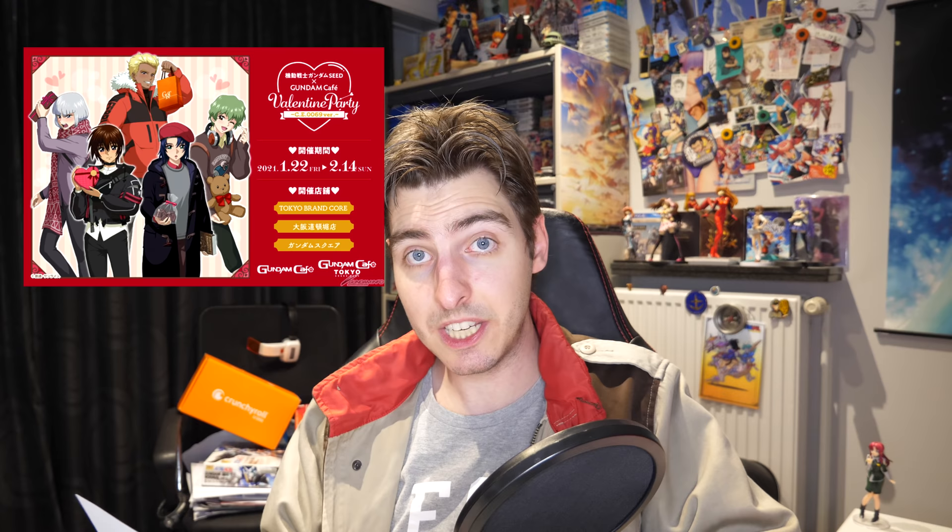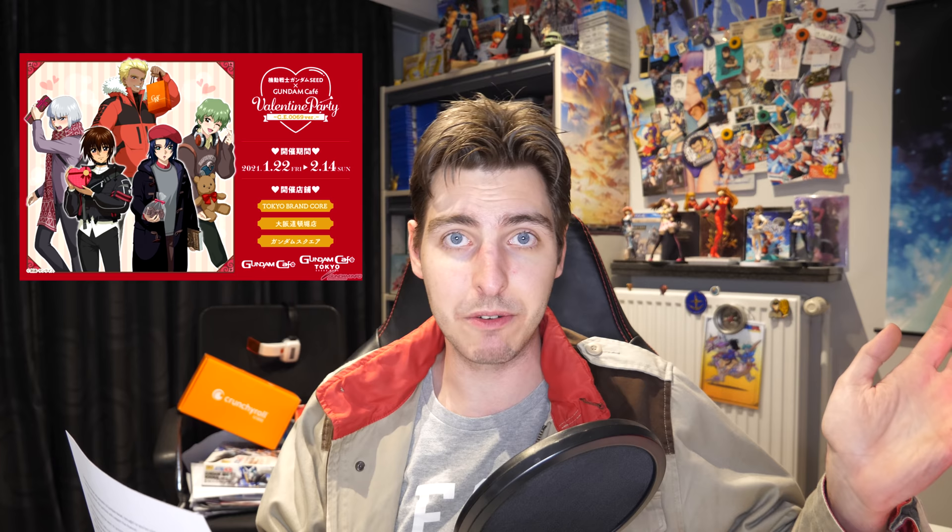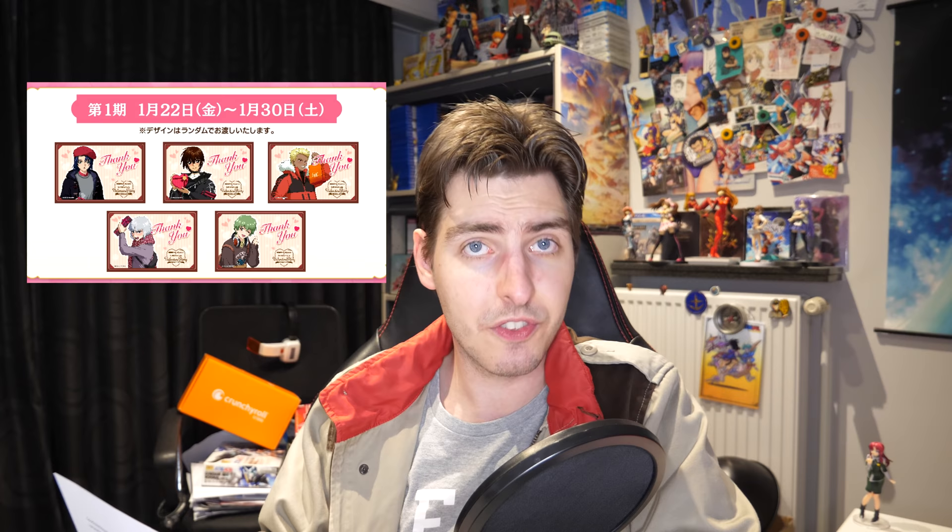Good news if you've ever wanted to date Kira, Athrun, Izak, Diarka, or Nicol — the Gundam Cafe will be hosting a special Valentine event from the 22nd of January until the 14th of February. There will be special menu items, thank you cards to collect, pictures to collect, AR photo frames to collect, merchandise to buy, and a whole lot to give you the illusion of going on a date with a Gundam character.